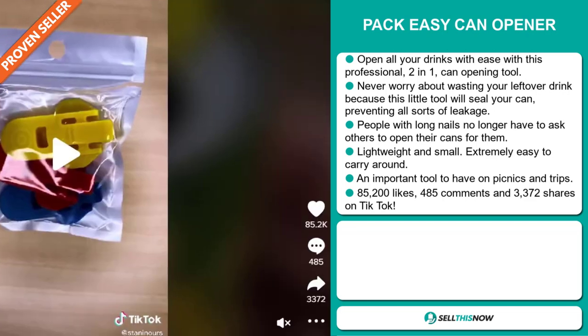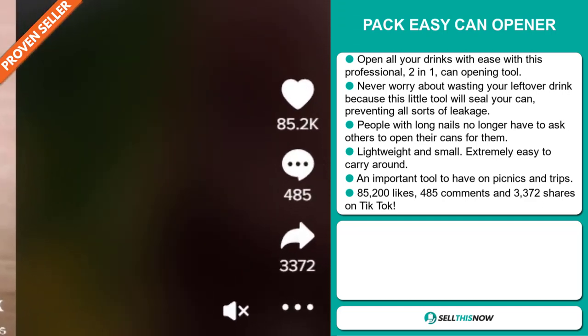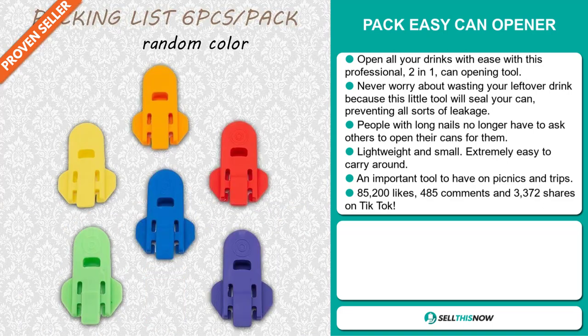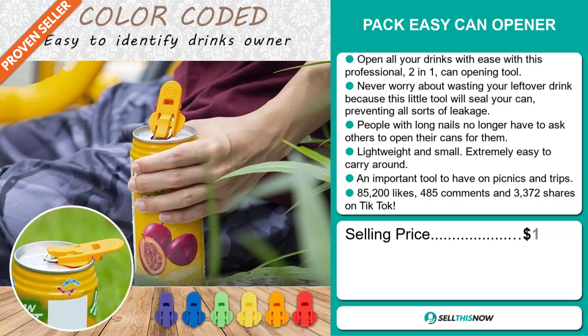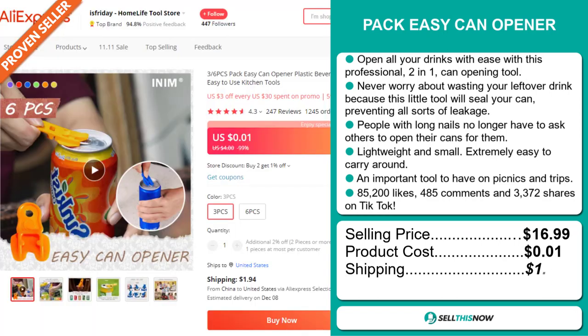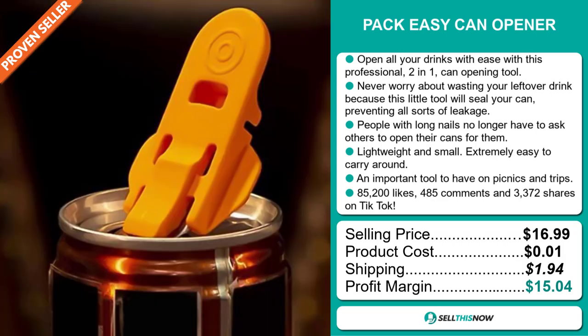The TikTok ad has 85,200 likes, 485 comments, and 3,372 shares. The selling price for the Pac-Easy Can Opener is just under $17, whereas the product cost is only 1 cent. Shipping will set you back $1.94, so you're looking at a good profit margin of $15.04.